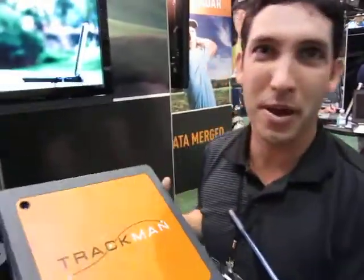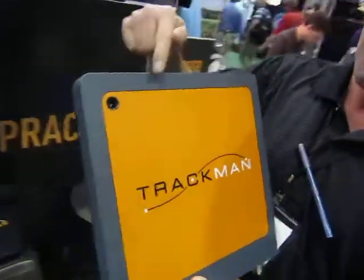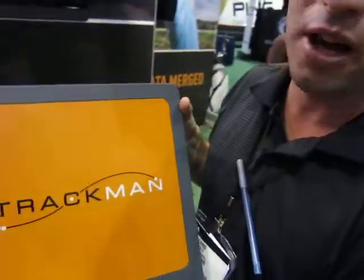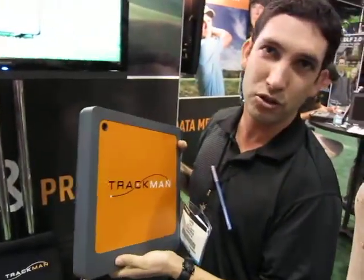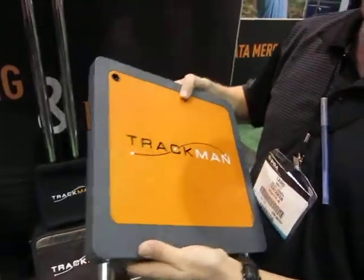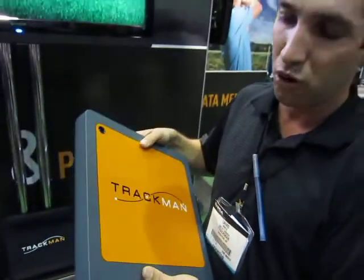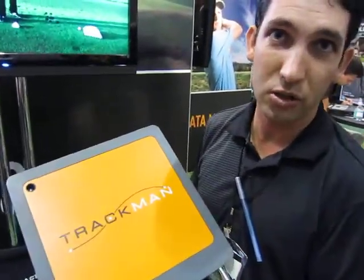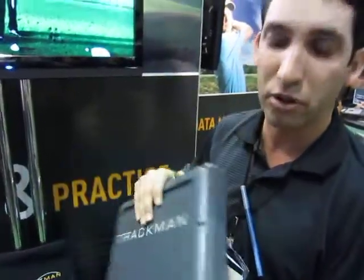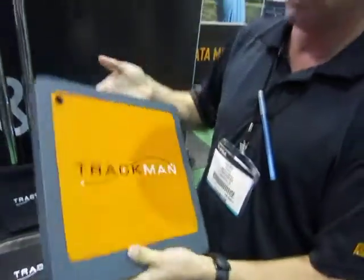Hello everybody, welcome to the TrackMan booth. This is our new radar. We just launched the TrackMan 3. It has a high-speed camera integrated into it for video capture and high-speed analysis with our TrackMan Performance Studio. The radar is much smaller and sleek, so it can fit in your laptop bag with your laptop — no more pulling it in your suitcase. The radar has actually increased in accuracy, believe it or not, and also has a built-in battery pack that no longer has to be mounted on the back.